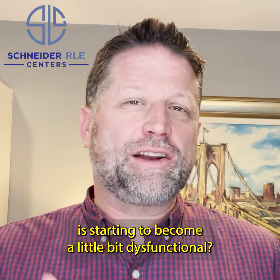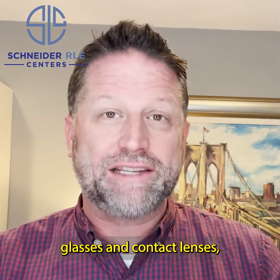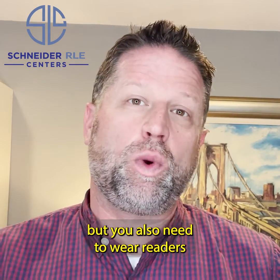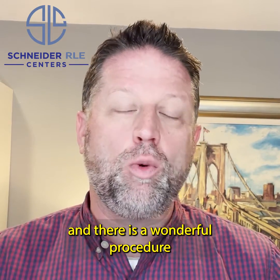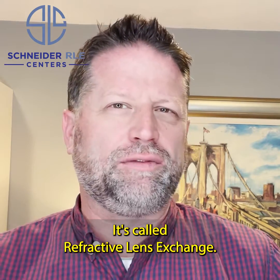You know how you can tell if the lens in your eye is starting to become a little bit dysfunctional? You not only right now need to wear glasses and contact lenses, but you also need to wear readers. And there is a wonderful procedure that can help restore your vision permanently. It's called refractive lens exchange.